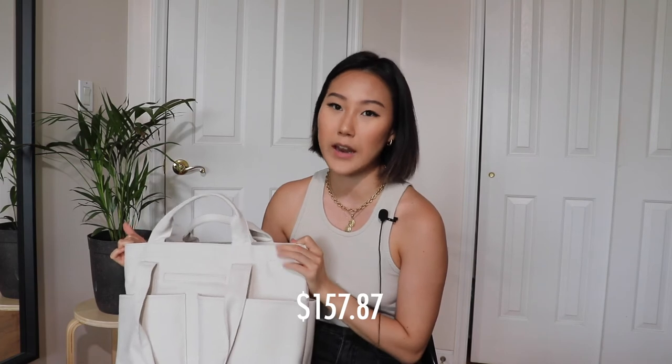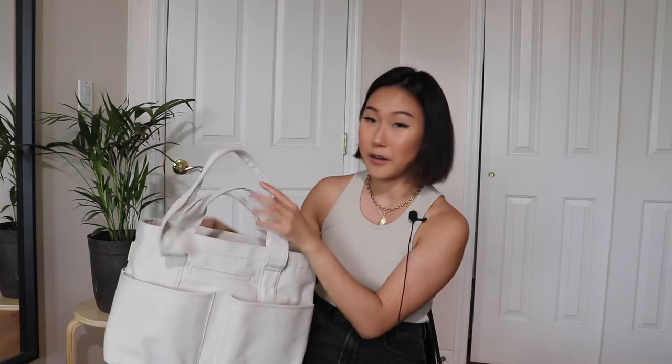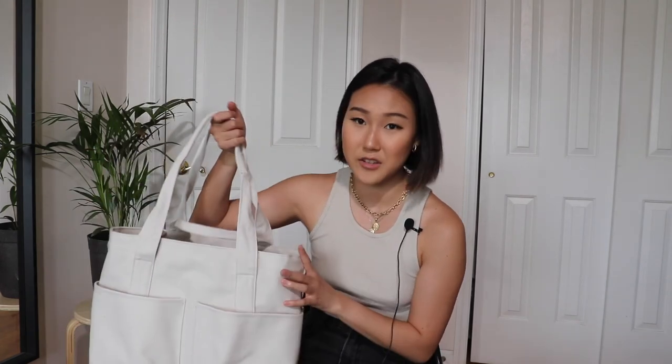I paid around 160 to 180 dollars with tax. I don't regret it — I love it and I use it pretty much every single day. They're really not that expensive for the durability and the more luxurious features you get.